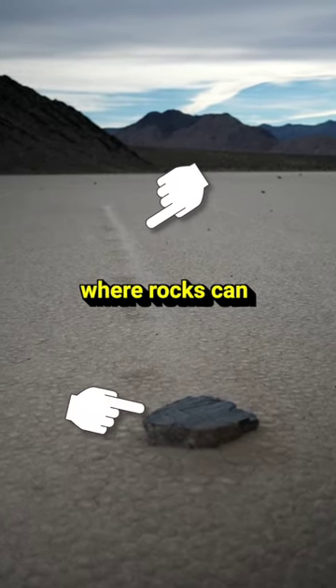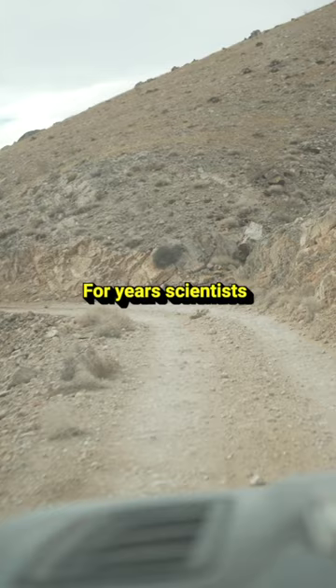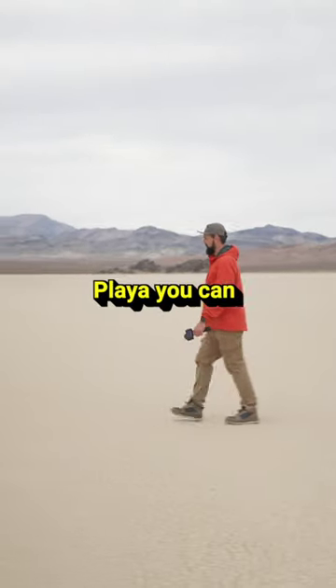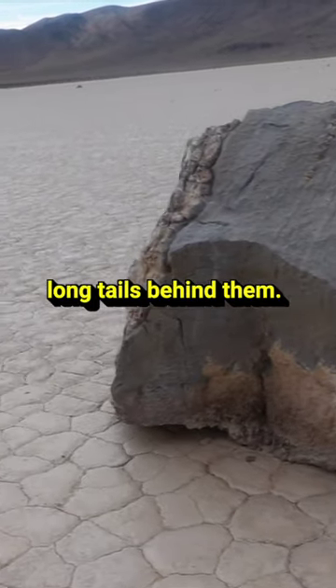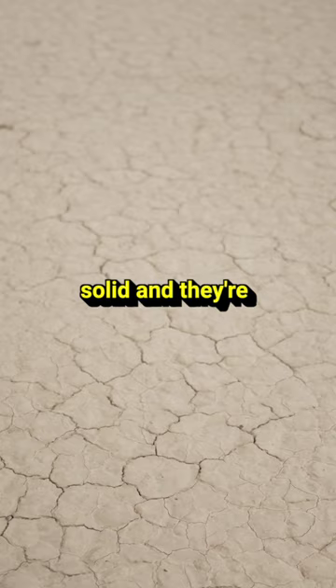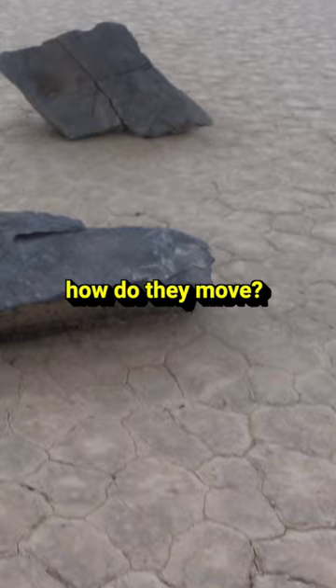Did you know there's a place in the desert where rocks can crawl on their own? For years, scientists couldn't figure out how this works. In the middle of the Racetrack Playa, you can find these big rocks with long trails behind them. And if you come back later, they've moved further. The ground is solid and they're super heavy. So how do they move?